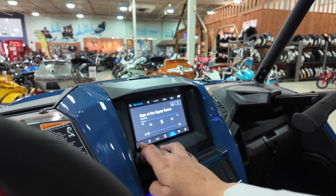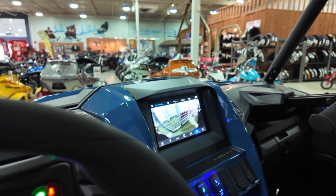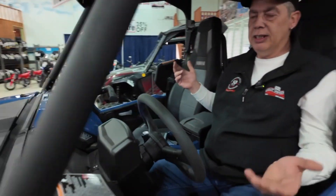You've got navigation, you've got music, you've got a backup camera. What else do you need on this thing other than gas and go?